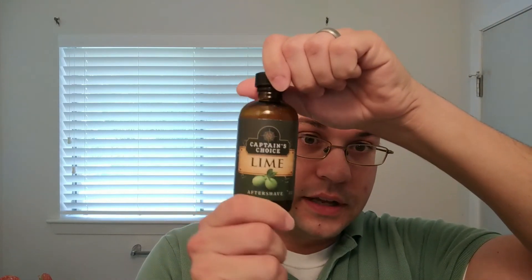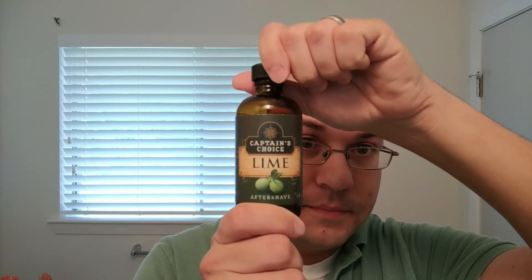For today's finish we're going to use Captain's Choice Lime. Once again, definitely a citrus and bay scent — not as tart as the soap, but not sweet either. And that's why I think it works well to pair. Alright guys, that'll do it for today. Thank you for joining me. Check out Gentleman's Nod and let me know what you think in the comments. Have a great one. Bye.